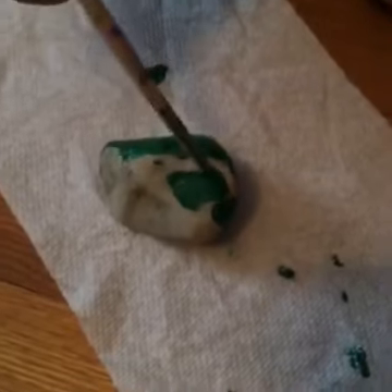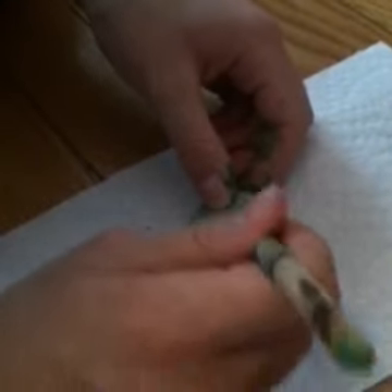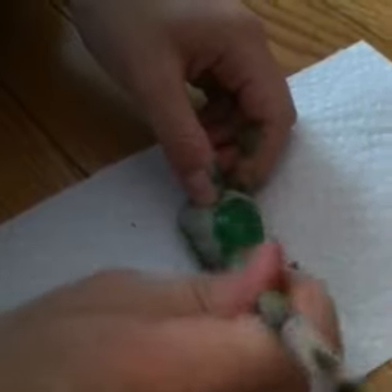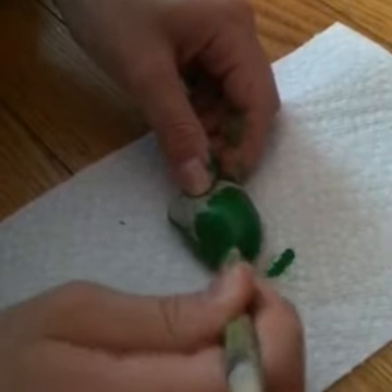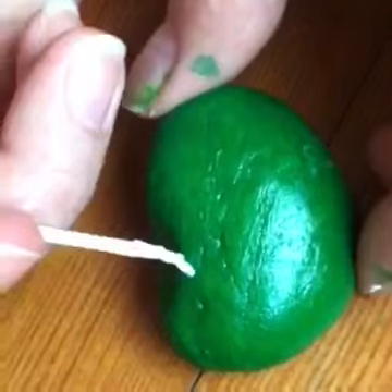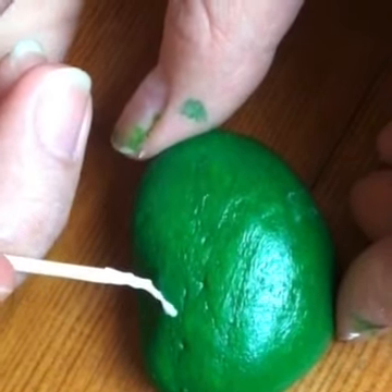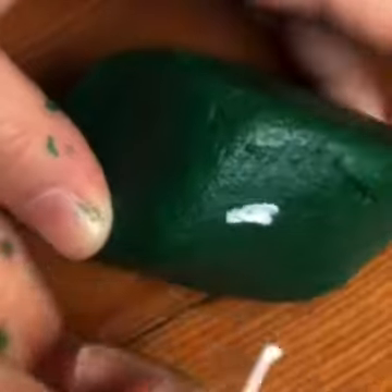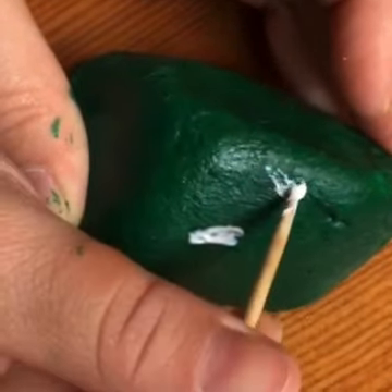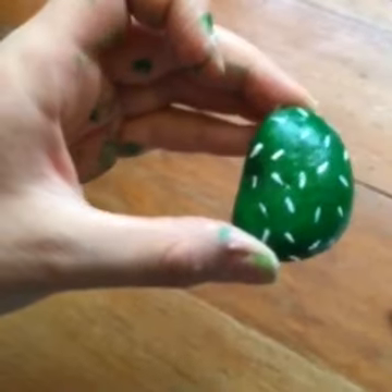Paint the other side! Paint spikes on your rock! I'm going to paint spikes on mine too! The spikes are done! Mine too!